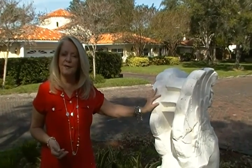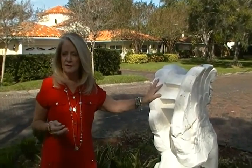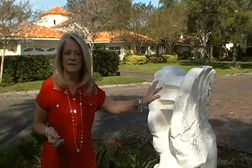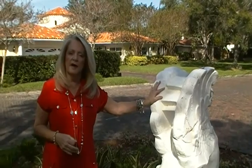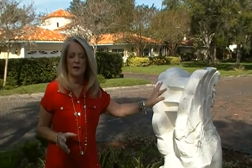We have these Panthers and Griffins all throughout, and you'll see those as we take a tour of Snell Isle. A lot of the homes here are on the water, a lot of them are on the golf course, and then we have some single-family homes that are interior homes.